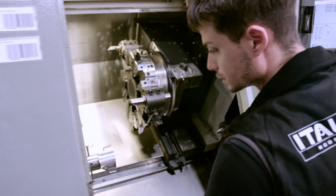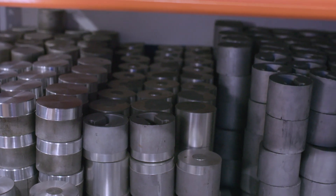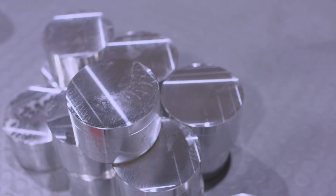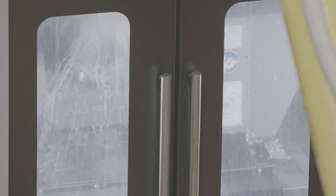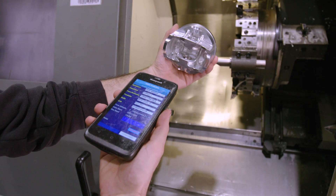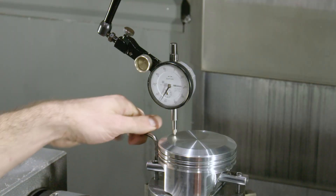Once the design is complete, various prototypes are made and tested before the final production version is programmed in. Pistons start life as blanks — Golden line are forged and Platinum line are billet forged. They are first milled, with Platinum line pistons sent off for an extra heat treatment after this stage. The robot arm loads the 5-axis CNC machines, and after the first stage of machining a QR code is added, enabling tracking and cataloguing at every stage of production.